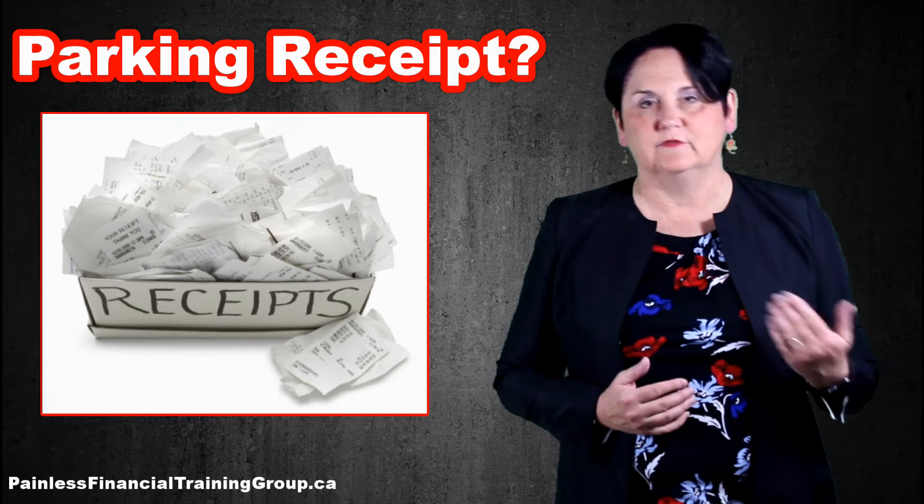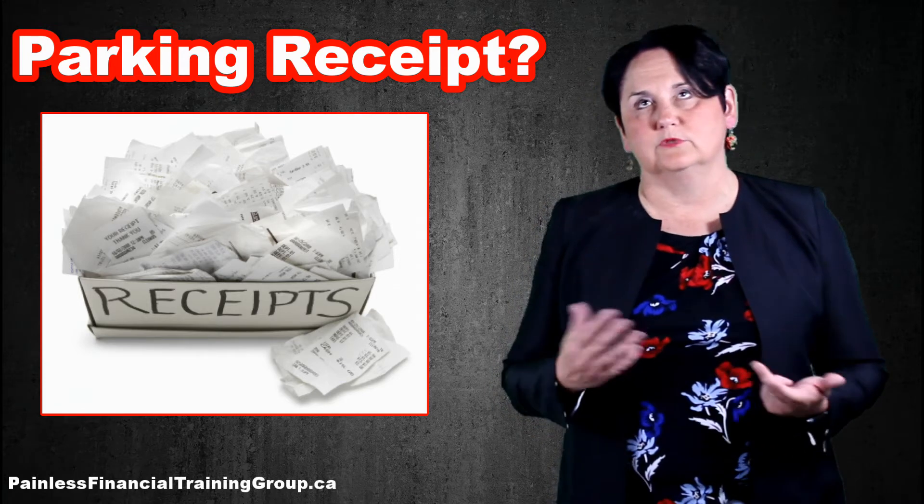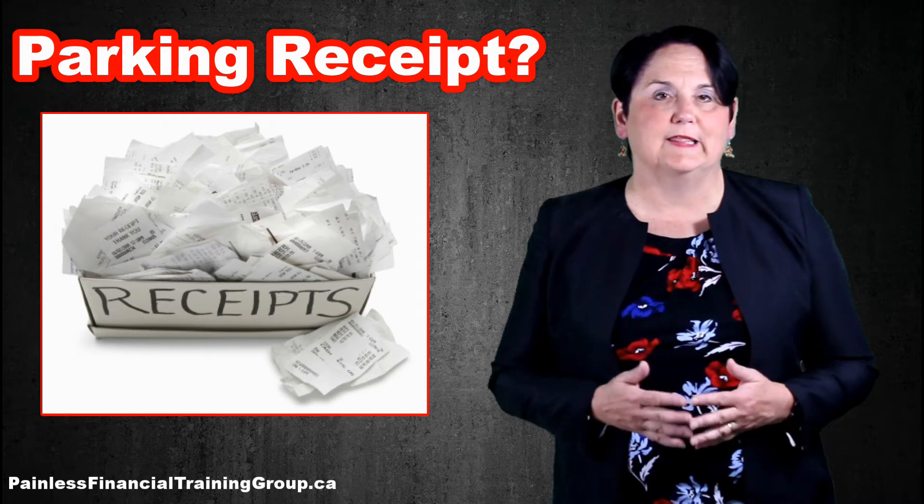If you want to claim a deduction, then you have to have a receipt. So for years we've had trouble with payphones, dollar stores, parking meters, that type of thing.